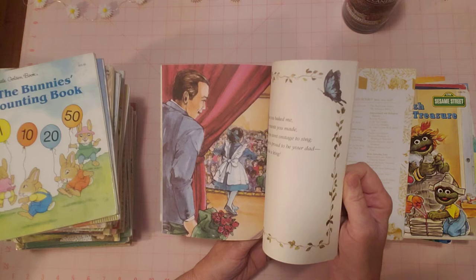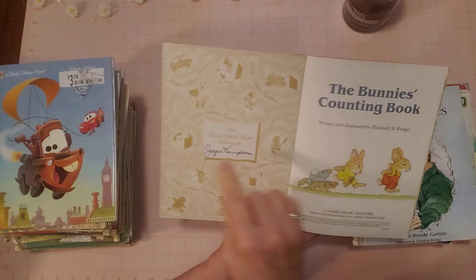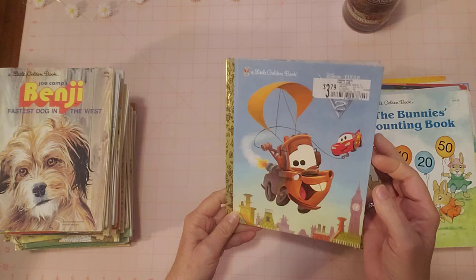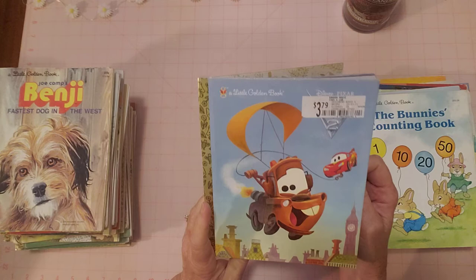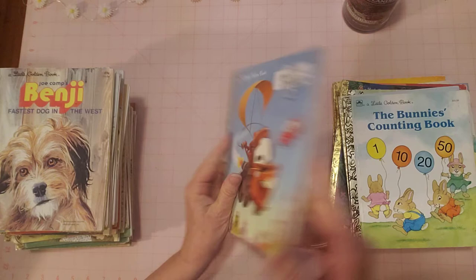It does take some time to do this kind of listing, but even though I'm not taking ten pictures per book, it would take even longer if I listed them separately. This is the fastest way to list a bunch of books. There's a name in this one — 'Bunnies Counting.' The last one was 'Butterfly Kisses.' Next is Pixar 'Cars 2' — it's got a price sticker from the store, and all pages look great.